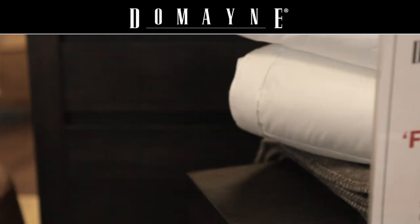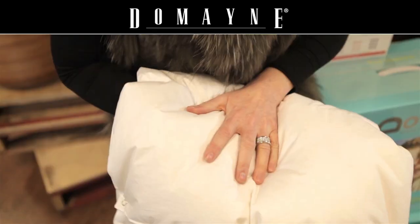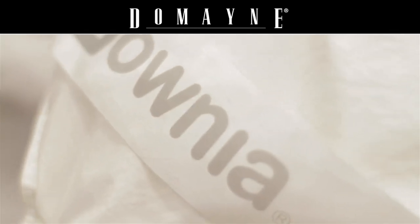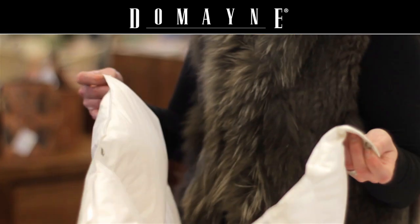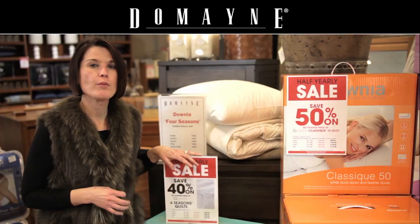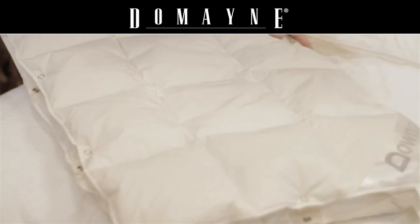One of my personal favourites is the Downier Feather and Down Four Seasons Quilt. Just like its name, a perfect quilt for all seasons, comprising of two components — a summer and an autumn quilt — which combined together forms the perfect quilt in a winter weight for a fantastic night's sleep.